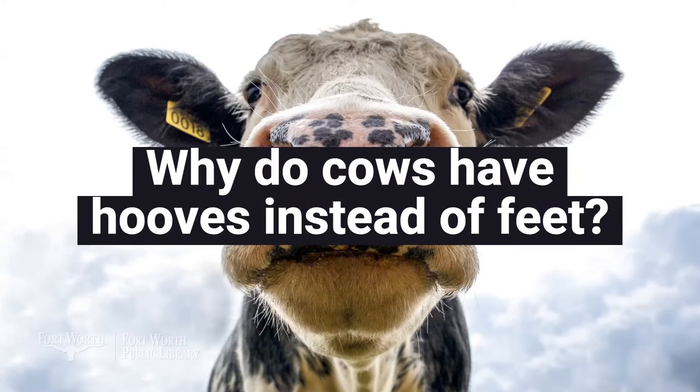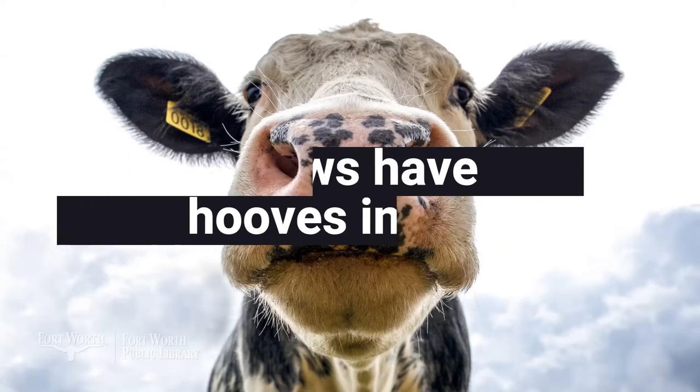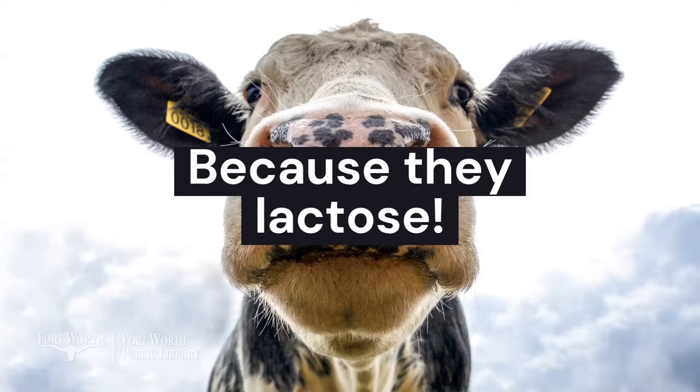Why do cows have hooves instead of feet? Because they lack toes. Welcome back to another episode of the Learn Dream Do Show. Today we're going to talk about all things dairy. That means milk, cheese, yogurt, ice cream, and all the different places milk can come from. Don't worry, we'll have some butter jokes coming up.